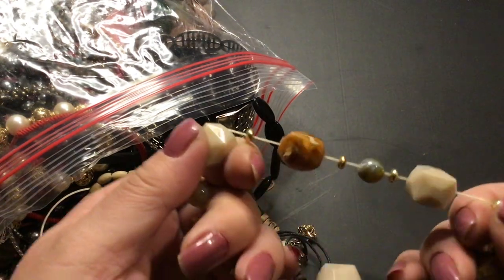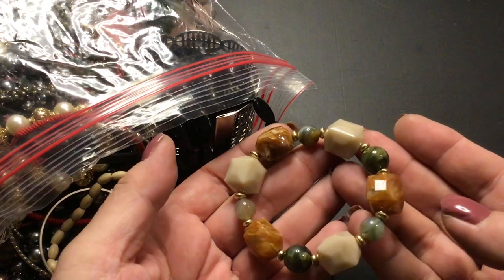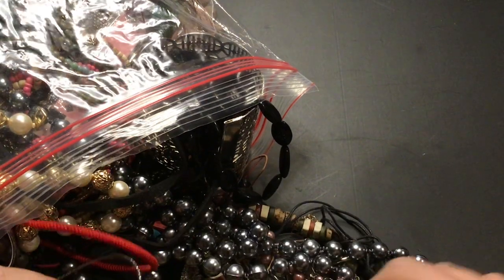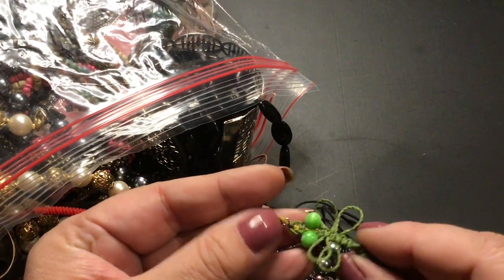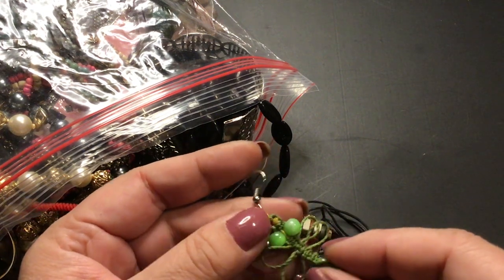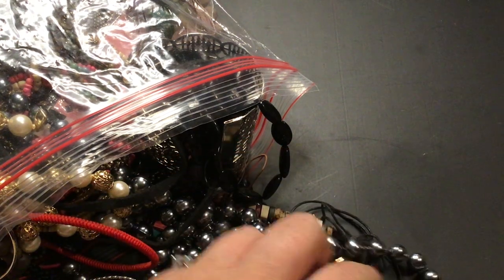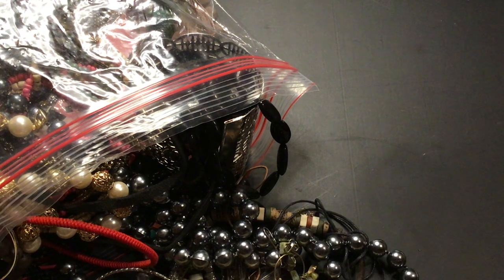We have a stretch bracelet here — plastic beads. I like that one, very neat. What is this? Oh, it's an earring. Somebody made that. That's pretty — kind of looks like a dragonfly. I think it's a dragonfly, or it's supposed to be. This one — let's see, where's the clasp? Is there a clasp?